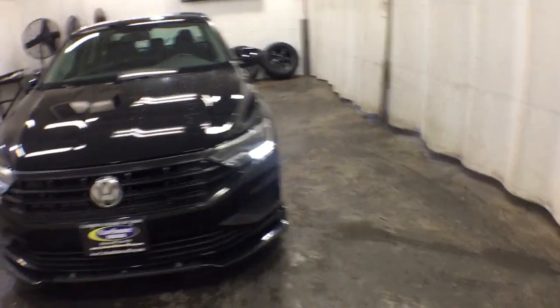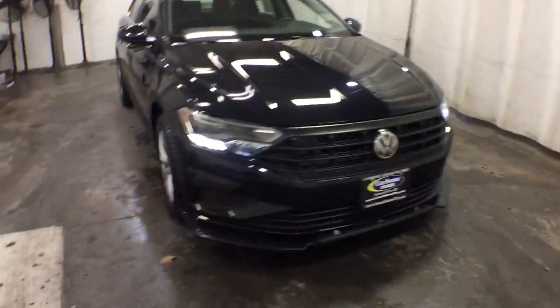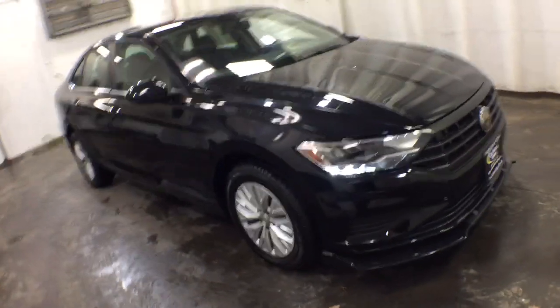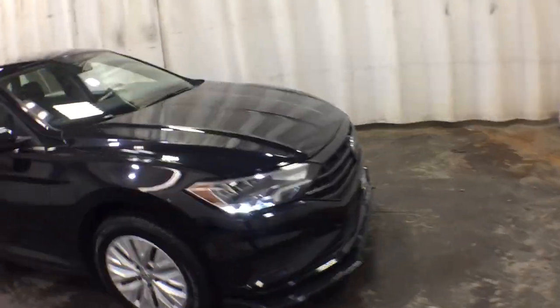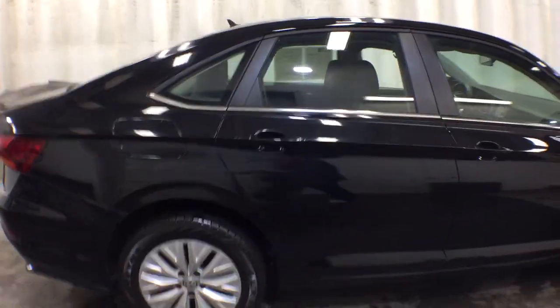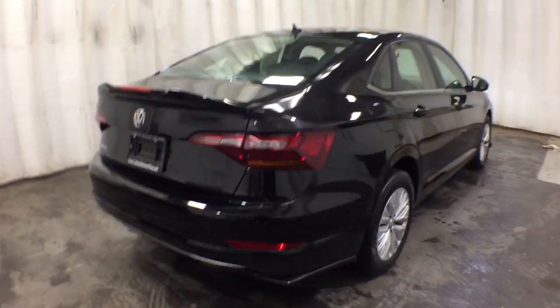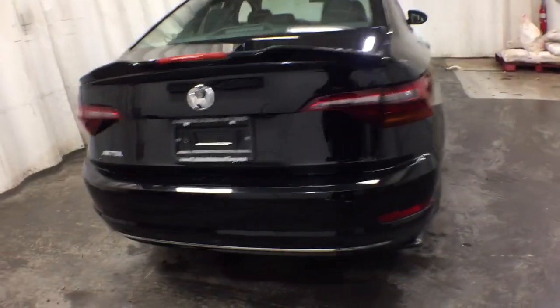You just found the 2019 Volkswagen Jetta. This vehicle still has fewer than 30,000 miles on the clock, so it won't last long. Here's a comfortable, modern Jetta that's as fun to drive as it is practical. This refined, compact sedan delivers delightful performance, while its driver-assist safety features help you protect your most precious cargo.